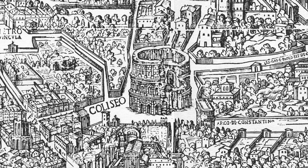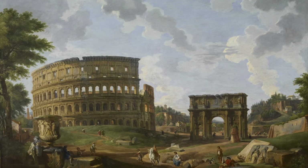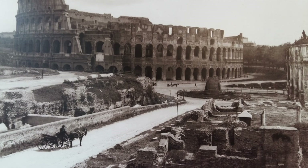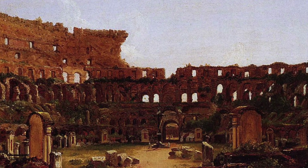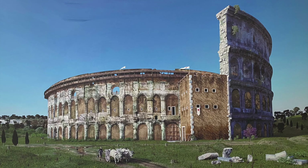Once the Colosseum stopped functioning as a stadium in the 6th century, many things happened. It didn't end up like this only due to earthquakes and fire. During the Middle Ages, it was used as housing, workshops, stables, and more — there was a whole community of people living inside. In the 12th century, they even made a fortress out of it. Incredible!